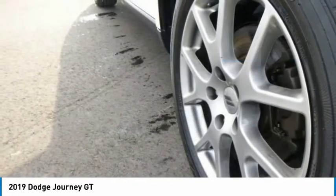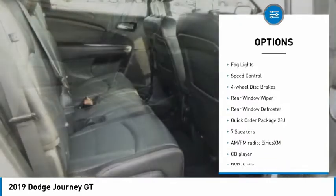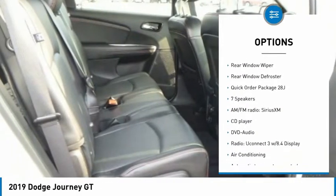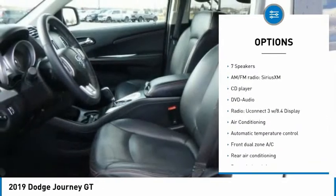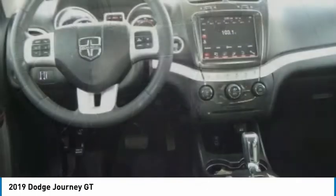Here are some of this vehicle's great options: electronic stability control, alloy wheels, brake assist, traction control, remote keyless entry, fog lights, speed control, four-wheel disc brakes, rear window wiper, and rear window defroster.